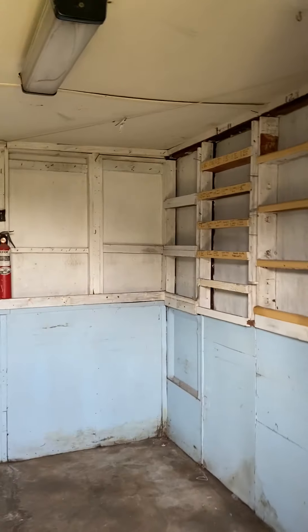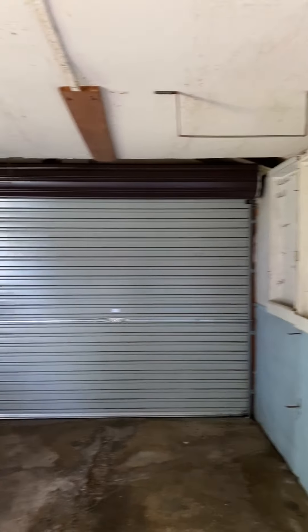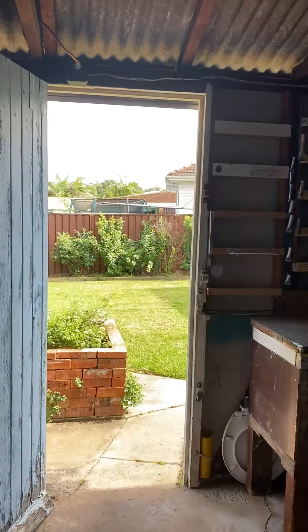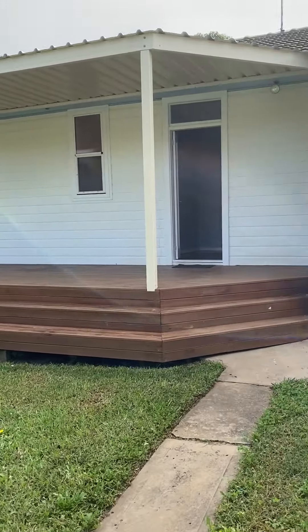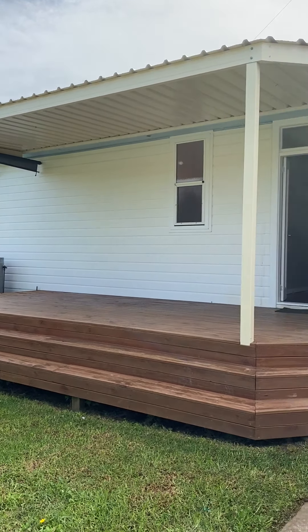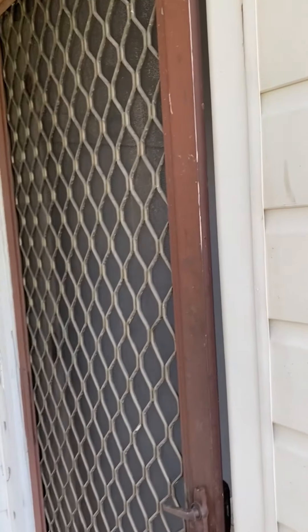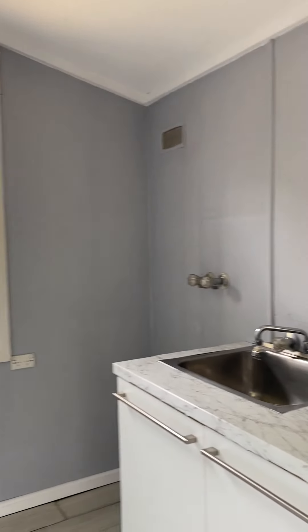Inside the sealed garage, it has a manual roller door and there is also ample workbench space. Out through to the yard side again, here is a view of the wonderful deck. Up the stairs and to the right is the laundry, which is external but under the main roof line.